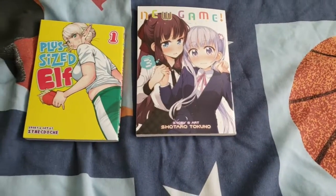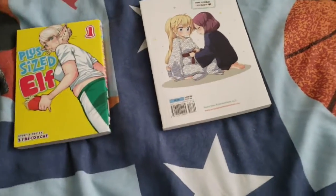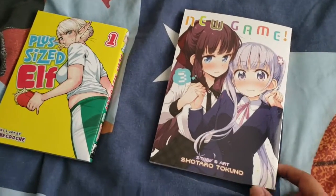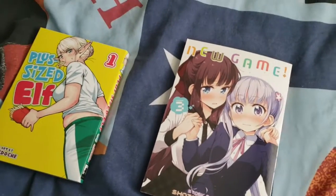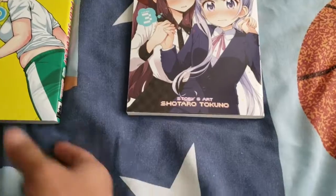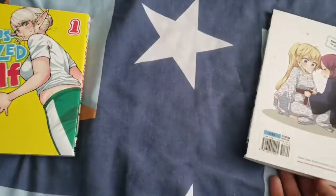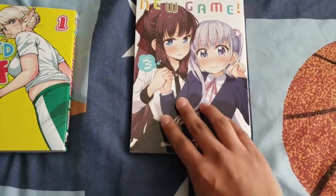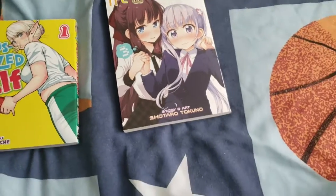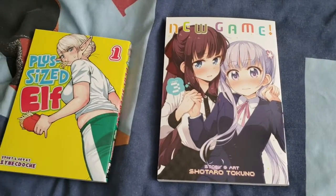Next thing I got is New Game volume three. I'm running out of room for where I put my manga, but manga that are this size in length I still have room for. Things like The Devil is a Part-Timer and Gabriel Dropout — that size is kind of full and I don't really have a spot to put it. I'm hoping this size fits. I'll check in a sec, but yeah, I got volume three of New Game because it fits and I have room for it, and obviously it's new so I gotta cop it.